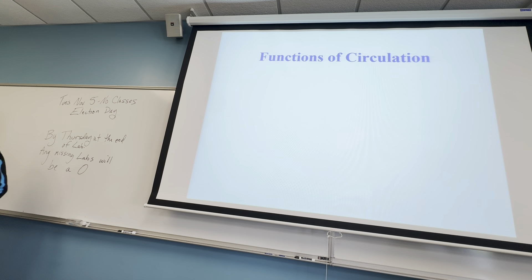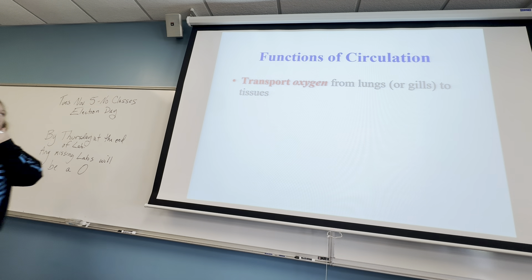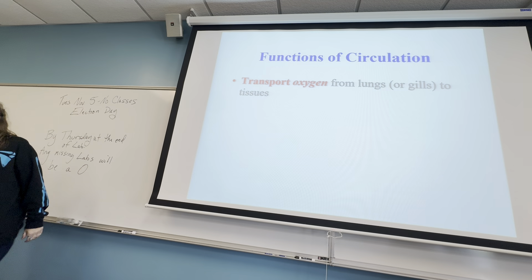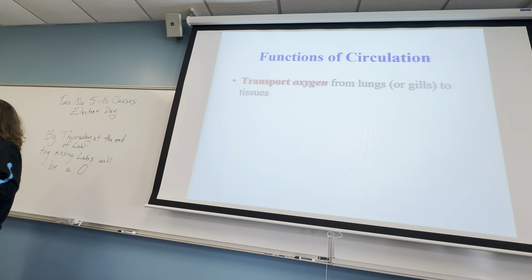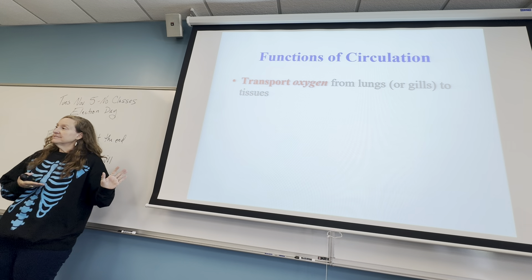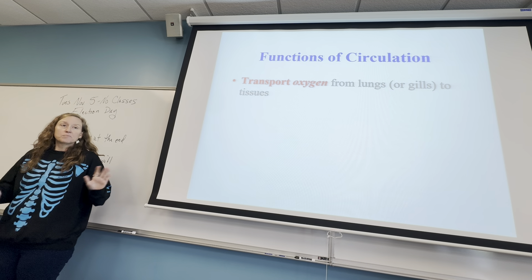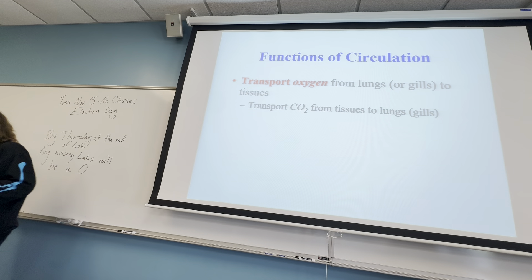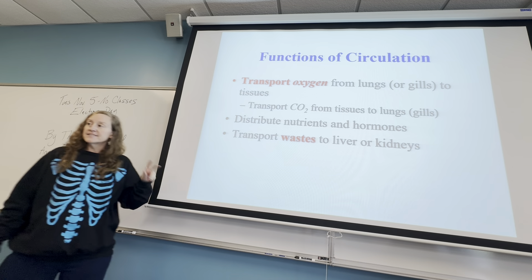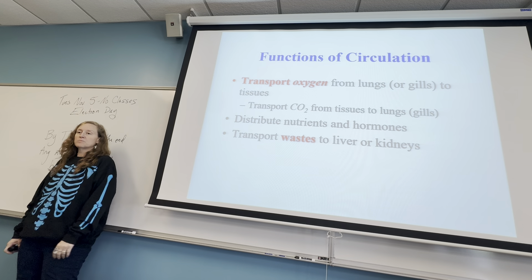Let's pick up where we left off. We were about to talk about the functions of circulation. The circulatory system has a lot of jobs. One is to, depending on what kind of organism you are, transport from gills or lungs oxygen, also take carbon dioxide back and get rid of it. Nutrients, hormones, energy sources, and wastes that are produced by the liver and the kidneys.